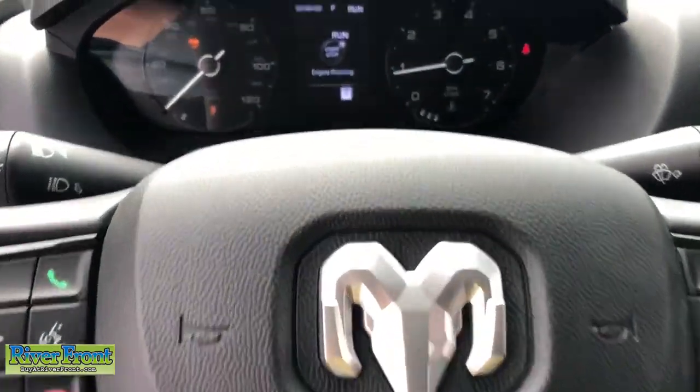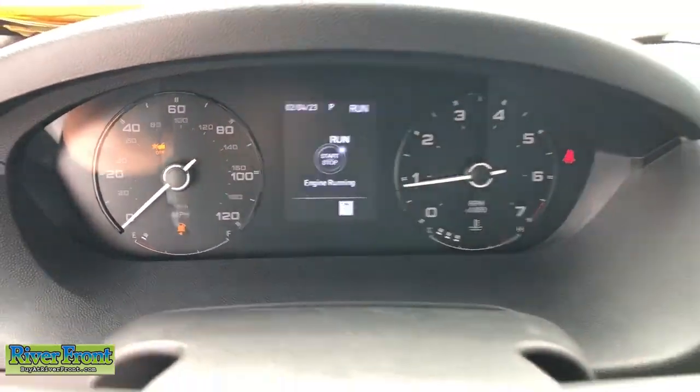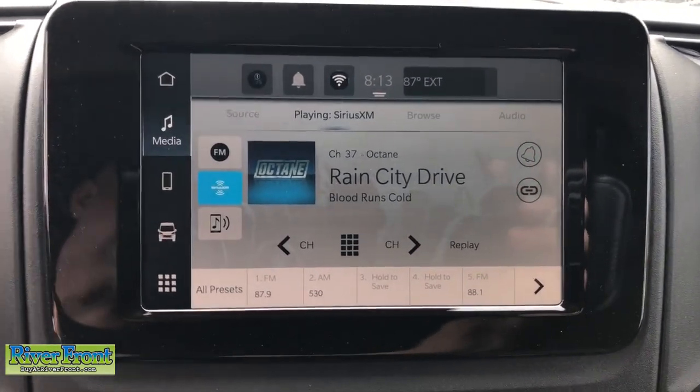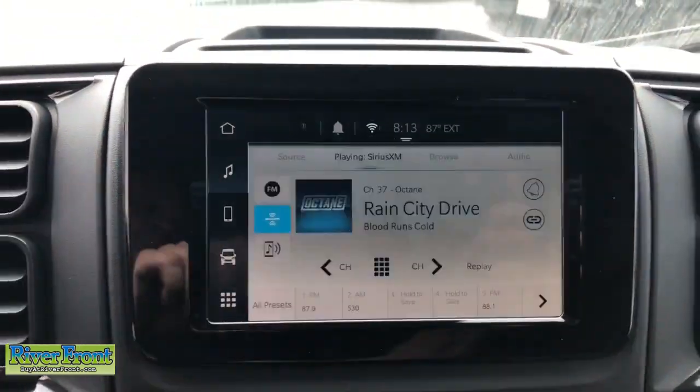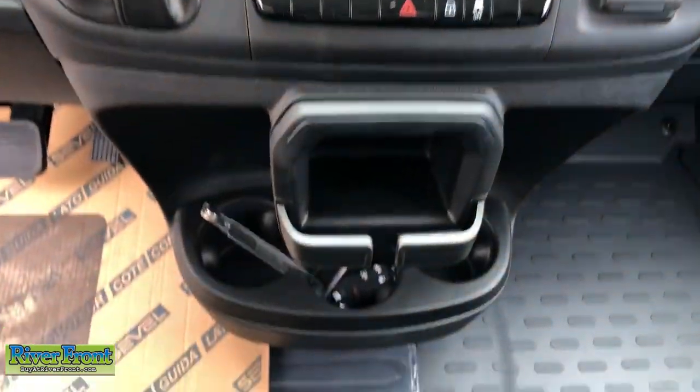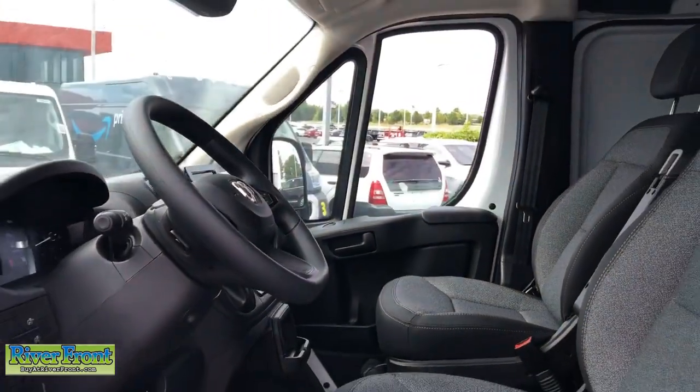The following are some of this vehicle's highlighted options: Apple CarPlay and/or Android Auto, keyless entry, fog lamps, satellite radio, heated mirrors, backup camera, wood grain interior trim, electronic stability control, steering wheel audio controls, and blind spot monitor.